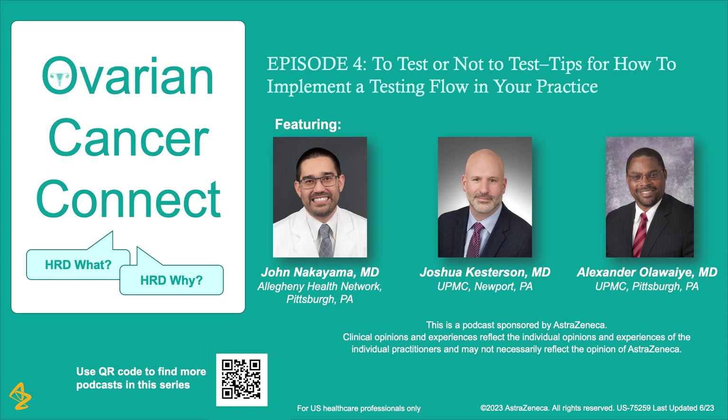Sometimes the medical oncologist will tell me that they don't have the resources for testing in their office and ask if we can help the patient and do the testing in Pittsburgh. It's very important to communicate my instructions to the medical oncologist and what I think is the appropriate standard. It's important that we establish a two-way relationship to ensure that the medical oncologist has a process in place so that the patient receives the necessary genetic and HRD tissue testing.